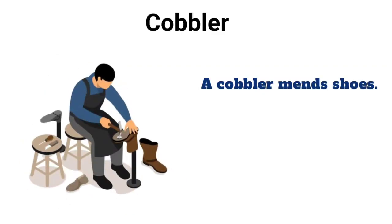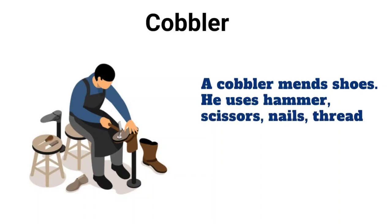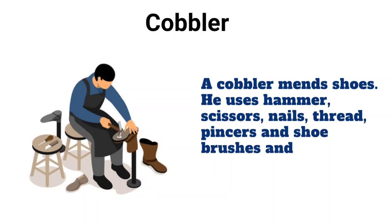Cobbler. A cobbler mends shoes. He uses hammer, scissors, nails, thread, pincers, and shoe brushes and shoe polishes.